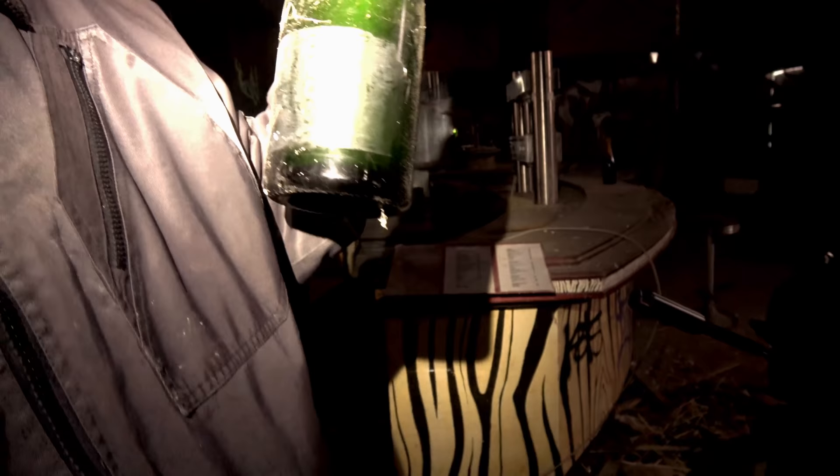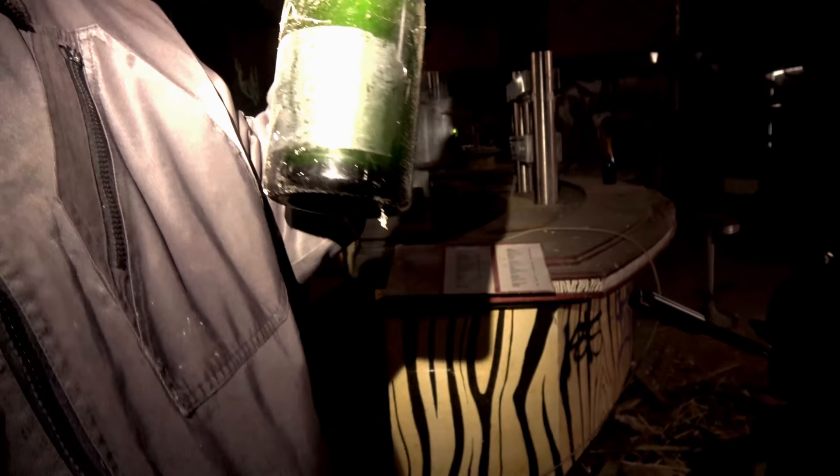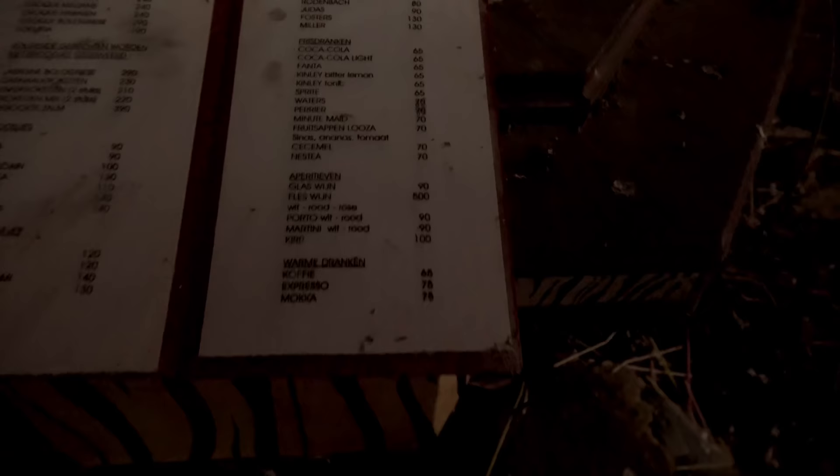There are champagne bottles here that are not opened, but they are empty. There's even a menu card. The prices on here are in the old currency of Belgium. We have the euro now, but these are in francs — for example, 65 francs is around one euro fifty, so that's not a lot of money for beer.